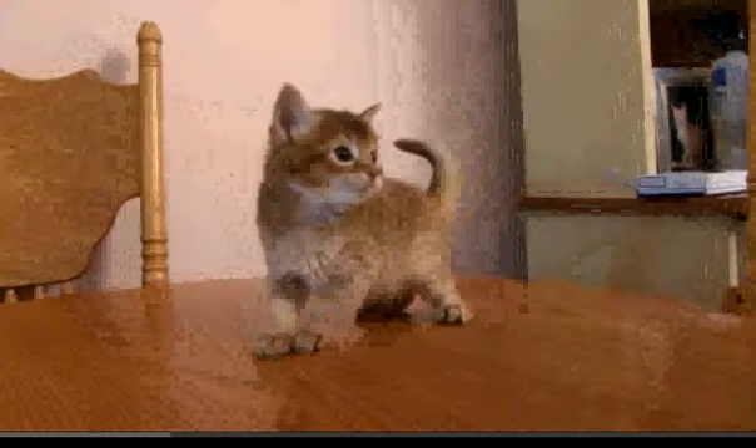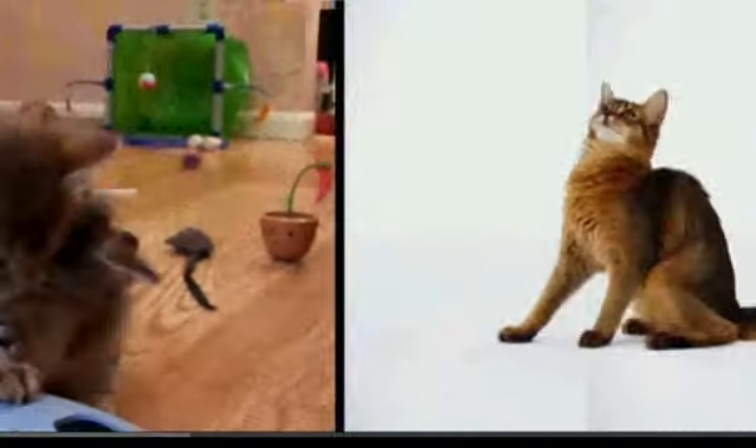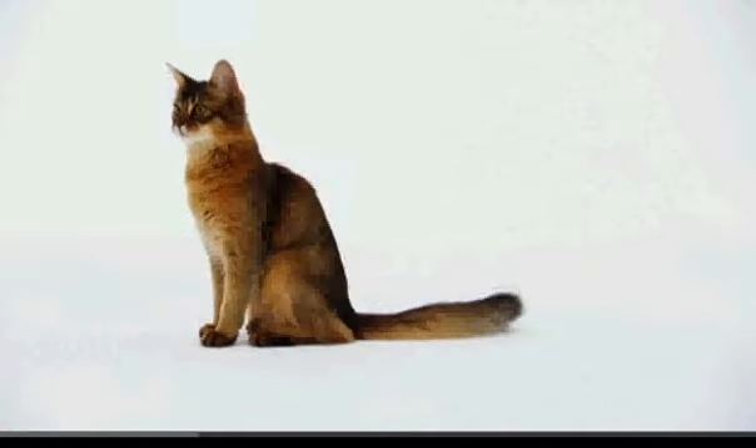So if you're sitting and having your family dinner, don't be surprised if your Somali jumps on the table and starts reaching out to grab its fair share. Their playfulness is well known, but the Somali's ancestry is a bit of a mystery.